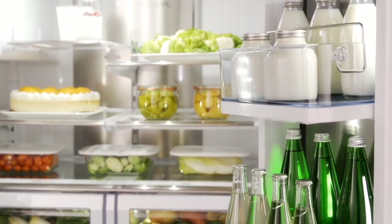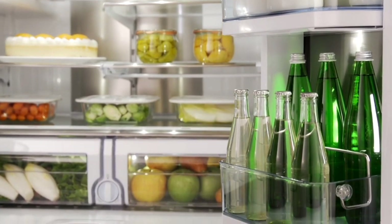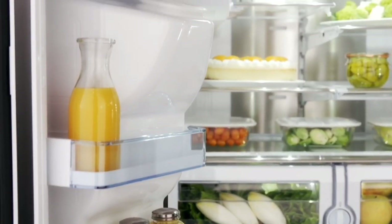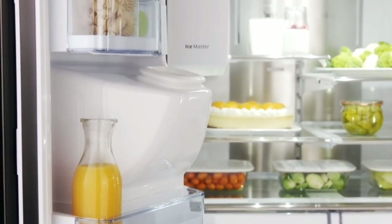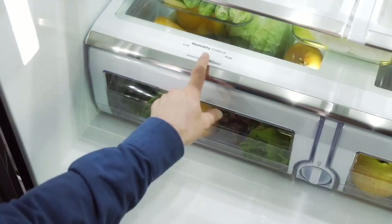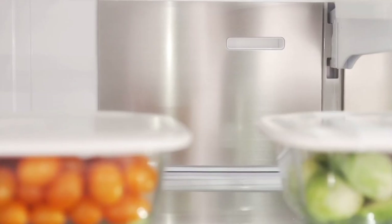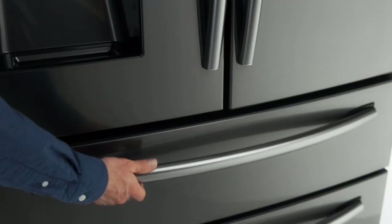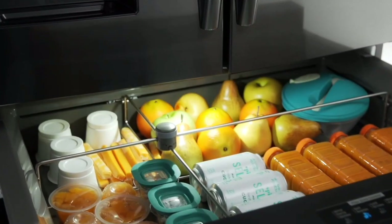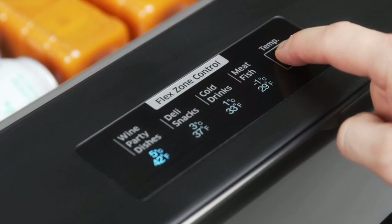Keep your family well-fed and prepared for the day with maximum storage capacity for all your favorite foods, snacks, beverages, and leftovers. Keep your fruits and vegetables fresher and frozen foods tasty with the Twin Cooling Plus system. The innovative stainless steel paneling helps maintain consistent temperature throughout the refrigerator.